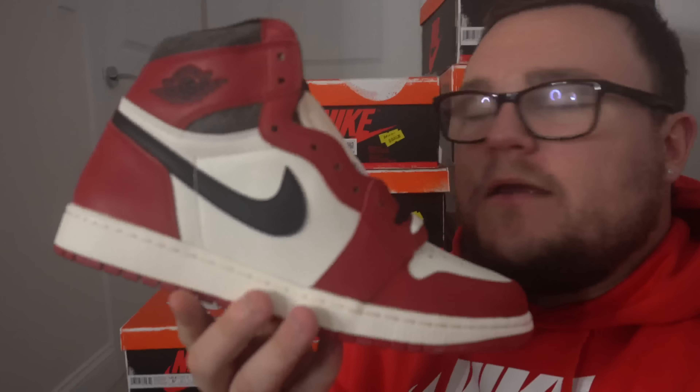Lost and Found Air Jordan 1 giveaway! All you guys need to do to enter this free giveaway is smash that like button, smash that subscribe button, leave a comment down below letting me know your size in the Air Jordan 1 Lost and Found. Make sure you guys follow me on Instagram at dannymore2369, follow Saucy Souls on Instagram — his link is down below in the description — and then send me proof over on Instagram DM.